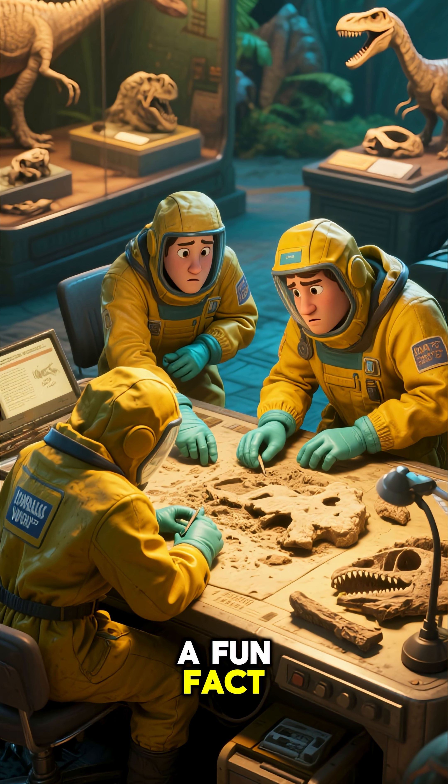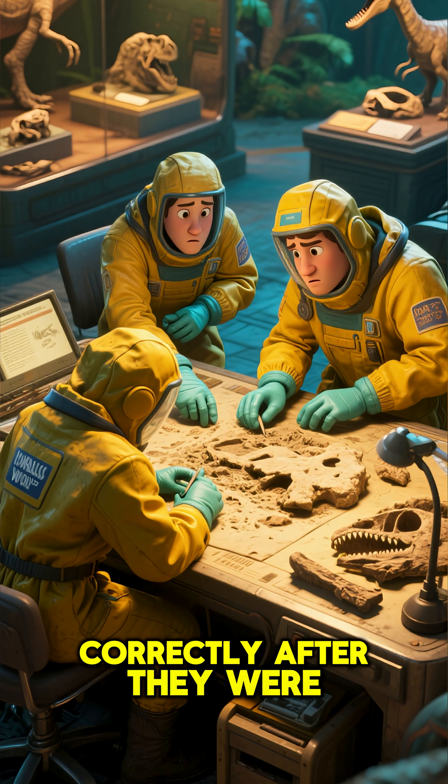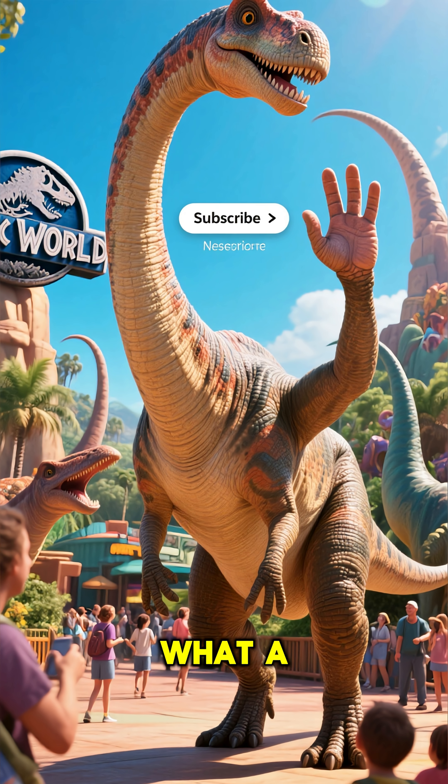And here's a fun fact: its fossils were so strange that it took scientists years to piece them together correctly after they were discovered. What a fascinating creature.